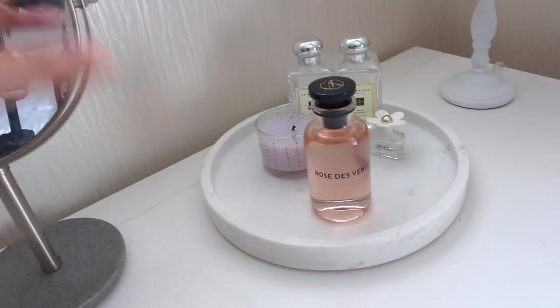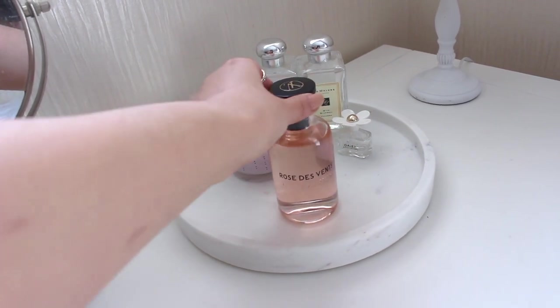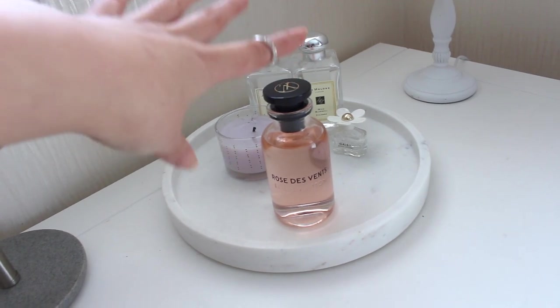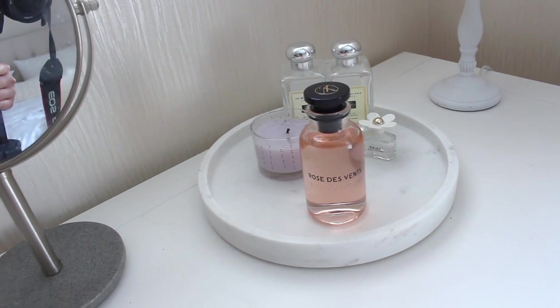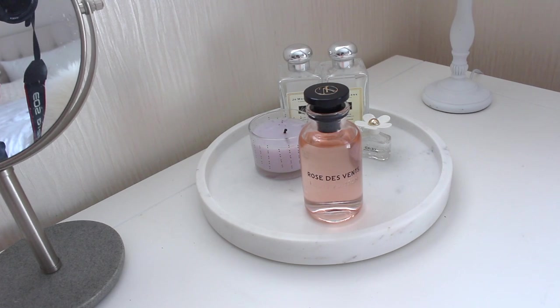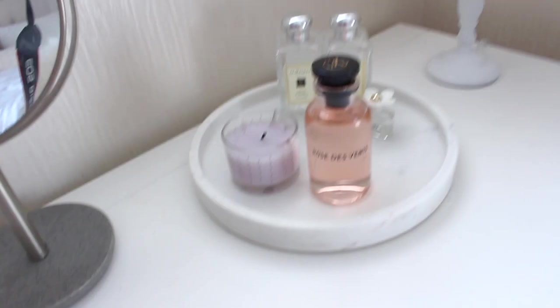I just have my perfume collection here. This is my current favorite - the Louis Vuitton rosy scented perfume. And at the back I have some of my old perfumes from Jo Malone. The scents I usually get are either Wild Blue Bell or the English Pear one, but I don't find them very long lasting enough so I don't really buy them as much as I used to.